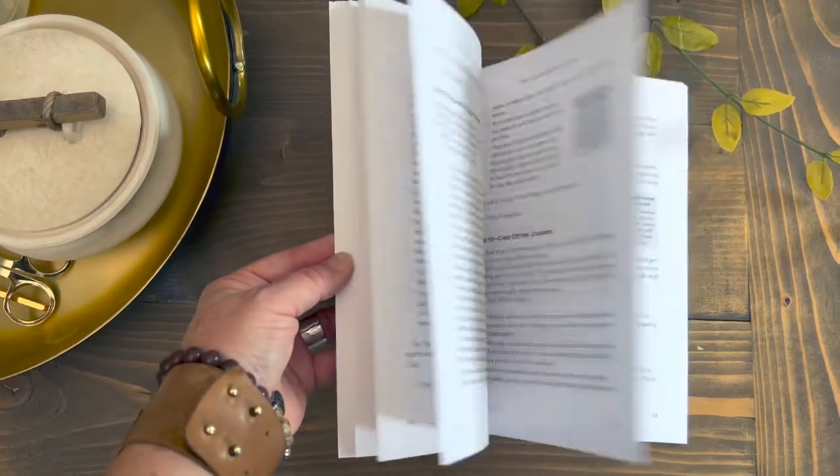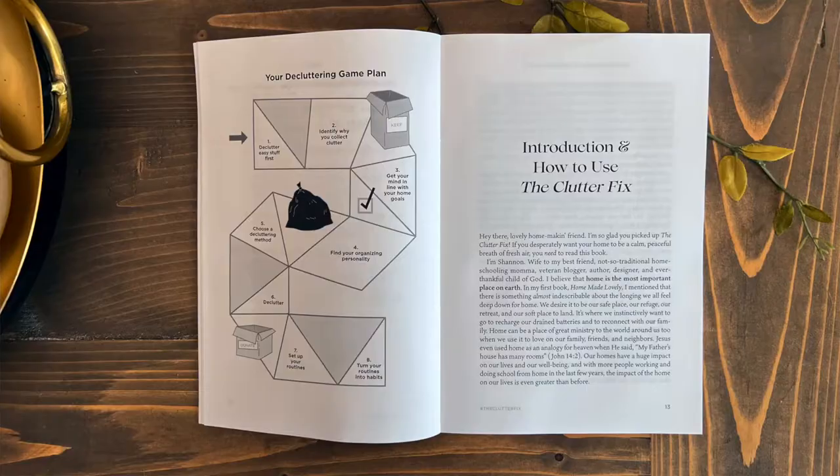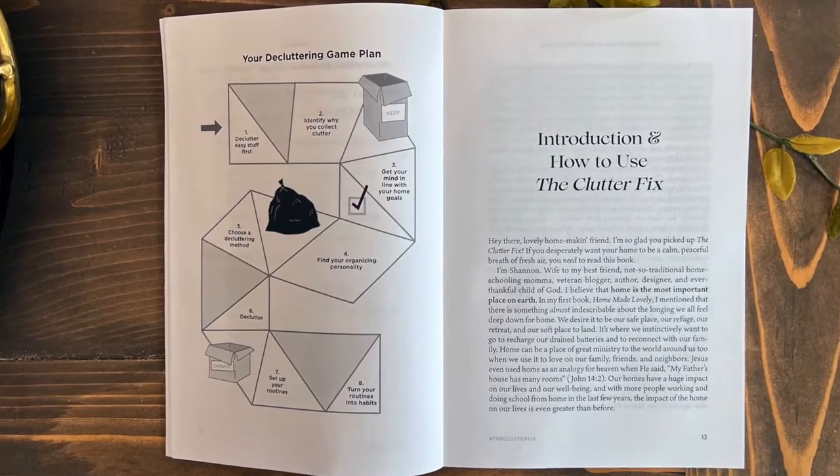Hi, I'm Shannon Acheson and I want to introduce you to my brand new book, The Clutter Fix. Inside The Clutter Fix, I am going to walk you through exactly how to declutter and organize your entire home. We jump in here so that you can gain some confidence in your decluttering and organizing so that you can get some spaces cleared out really, really fast.